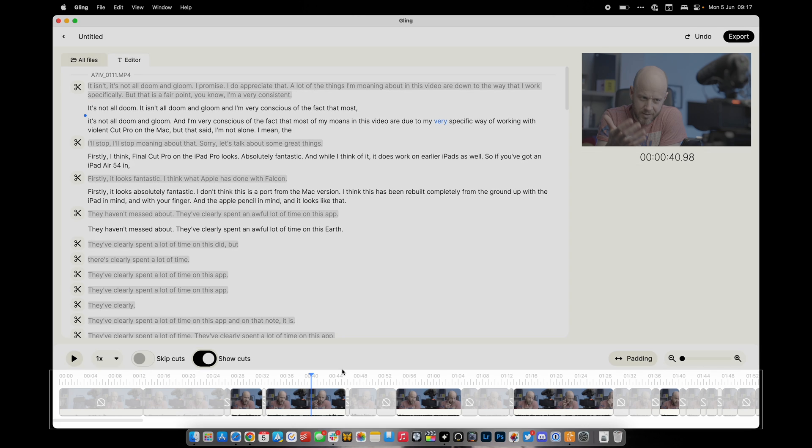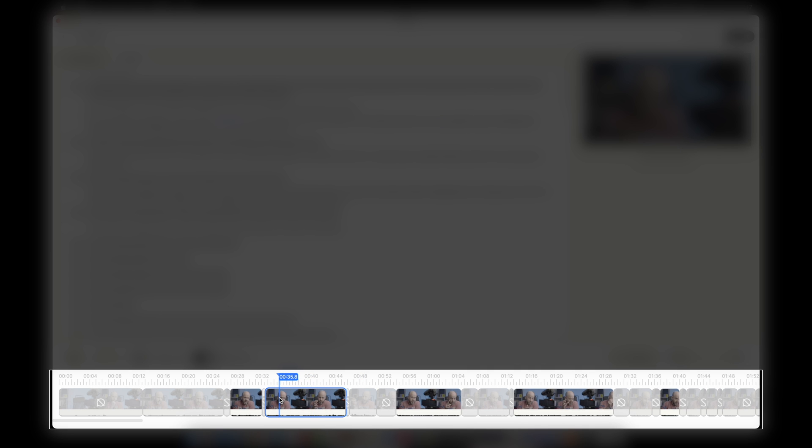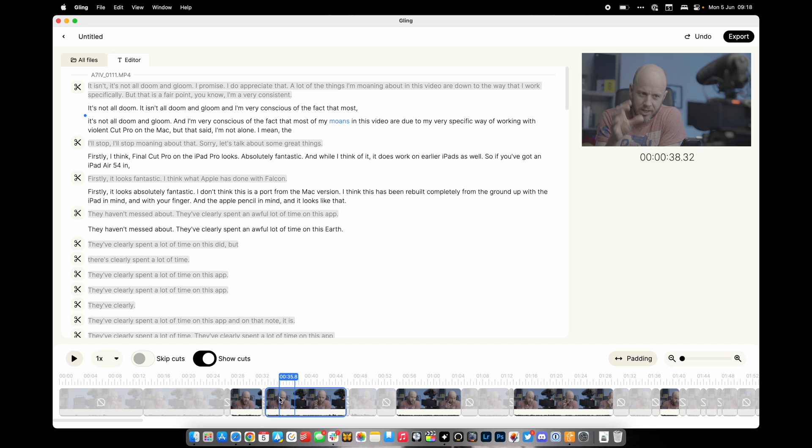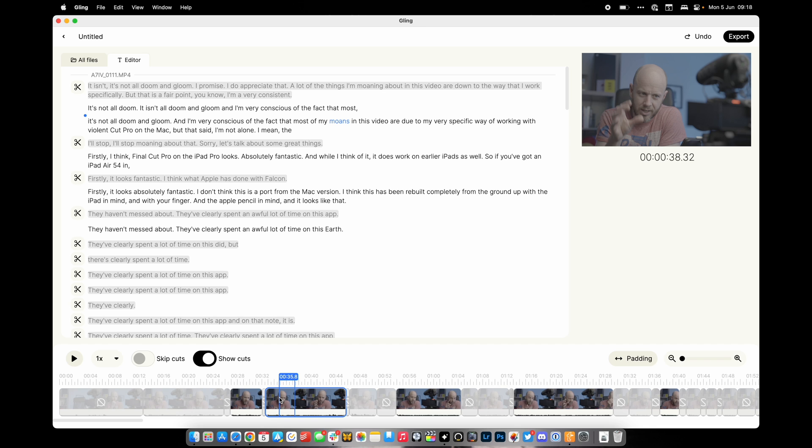You can probably see it's starting to get pretty crazy. At the bottom of the screen you can see the finished edit — the sections it's left in — and I can play them back. I can also see the sections that Gling has cut out. The proofreading part doesn't take very long at all. Once I've spent maybe five to ten minutes just double-checking that transcript, I'm ready to put this into Final Cut Pro.